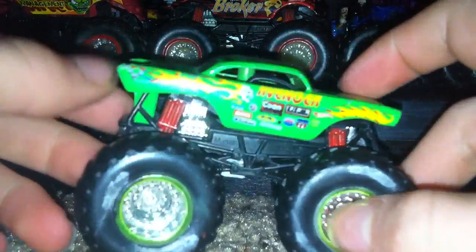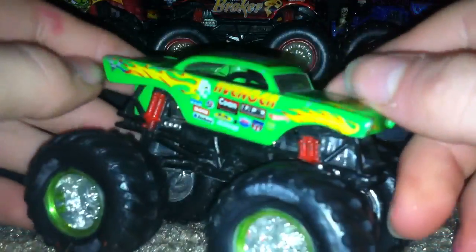I got this in a three-pack in 2013, but yeah, it's a bit beat-up and it has some custom pieces.